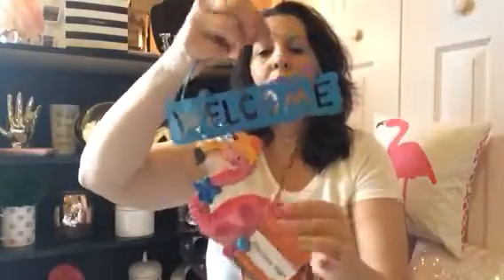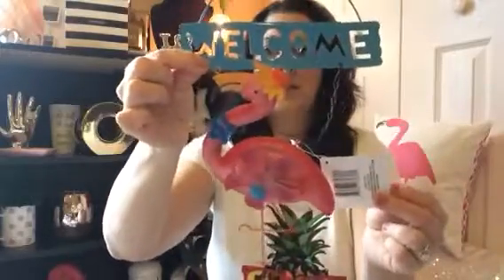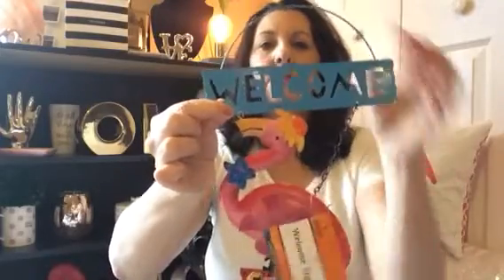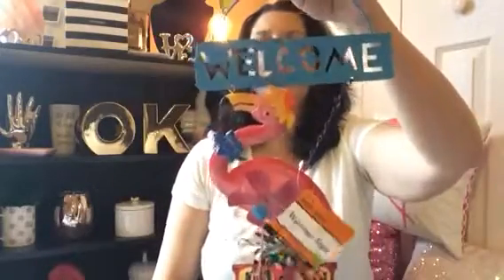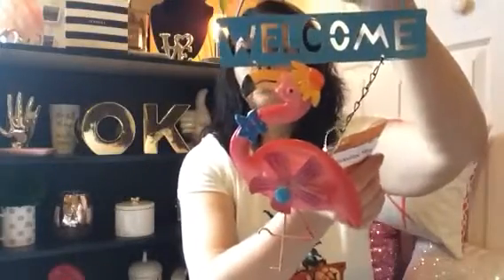I found this adorable flamingo that says 'welcome.' He looks a little wonky but he was the only one there, so I'm going to fix him if he needs it. He's so stinking cute — I kept thinking maybe he's broken but I'll fix him if he is.